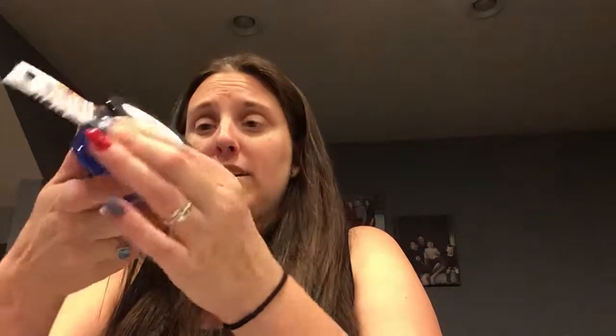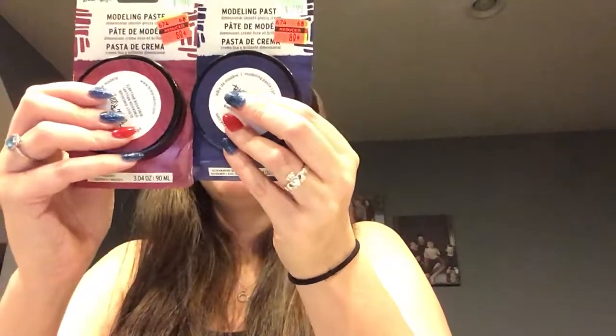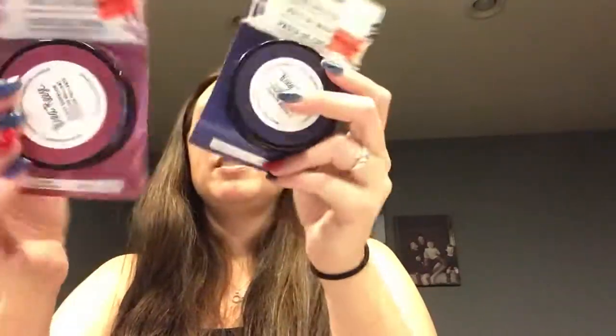I got one more Brea Reese acrylic — a cadmium red — so four acrylic paints total. I also got two Brea Reese glossy dimensional modeling paste, one red and one blue. I'm super excited about those.